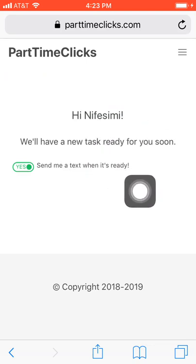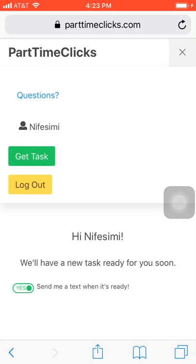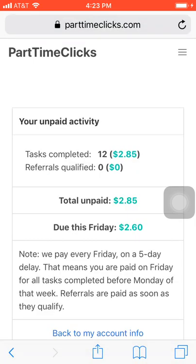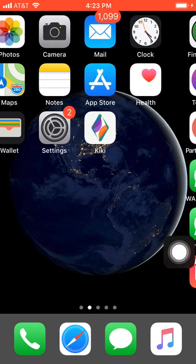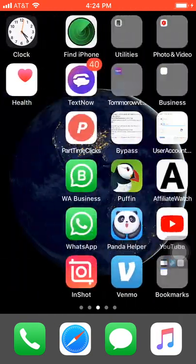I've hit submit and as you can see it says 'Your task was successfully submitted, we'll have a new task ready for you soon.' I'm going to wait about 30 minutes and I'll get another task. Let me go to my account — it was two dollars and sixty cents before, now it is two dollars and eighty-five cents. This Friday I'm going to get paid two dollars and sixty cents. Remember, if you want to join my WhatsApp group, send me a message — my phone number is in the description. The website is Part Time Clicks.